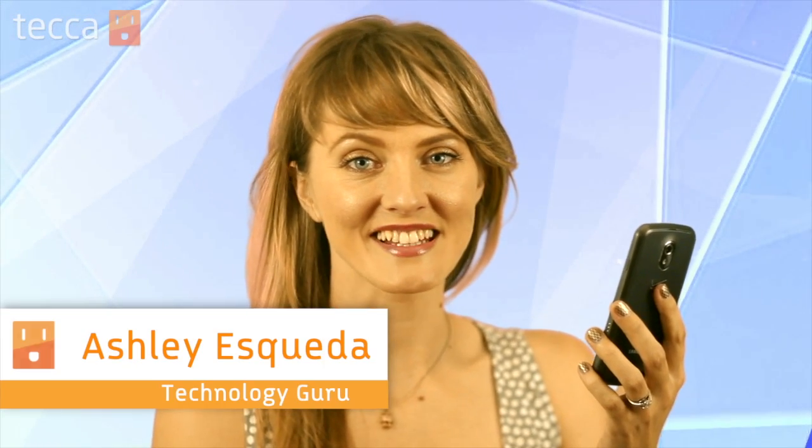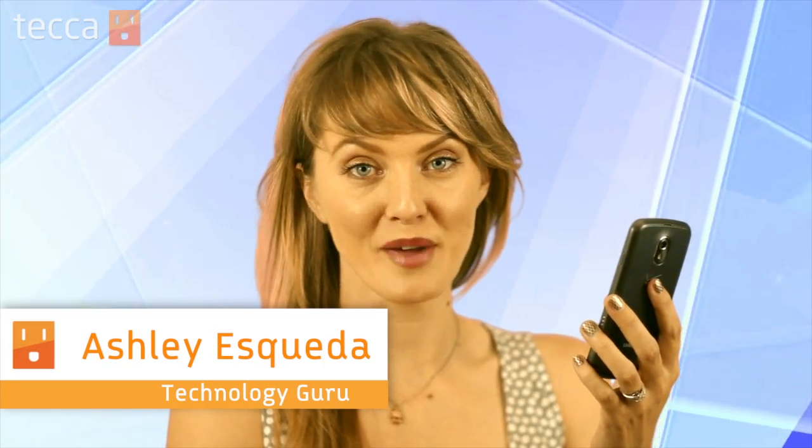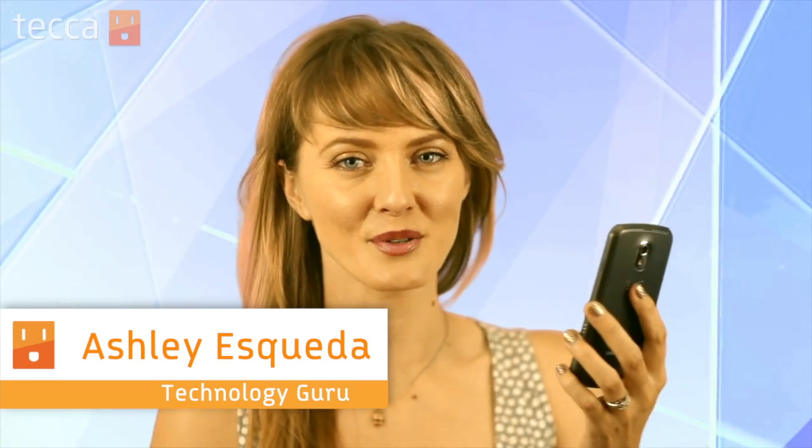Hi everybody, I'm Ashley Esqueda, and it's time for another installment of Just Show Me on Tekka TV, where we take your tech toys and gadgets and show you how to get the most out of them. Today I'm going to show you three great alternatives to Siri for Android.